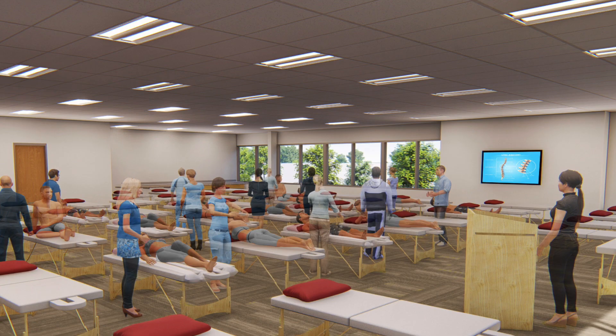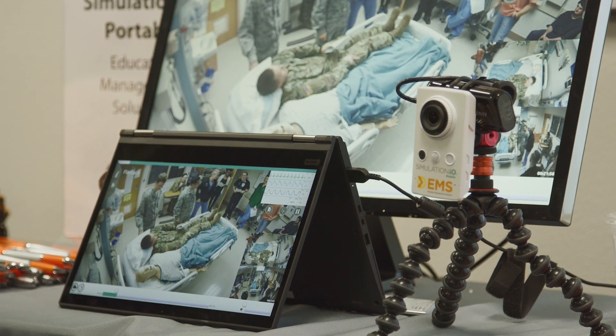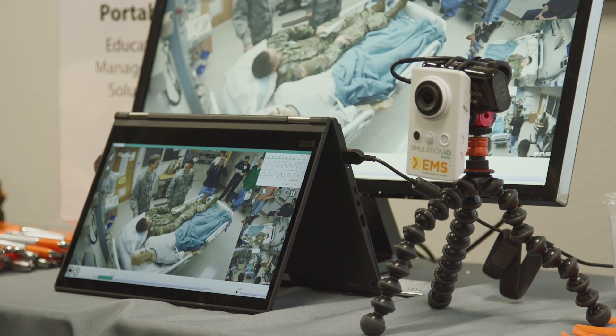What this is is audio-visual. It's going to be able to capture what's going on in all three areas so that we can play back on video and be able to educate our students with.